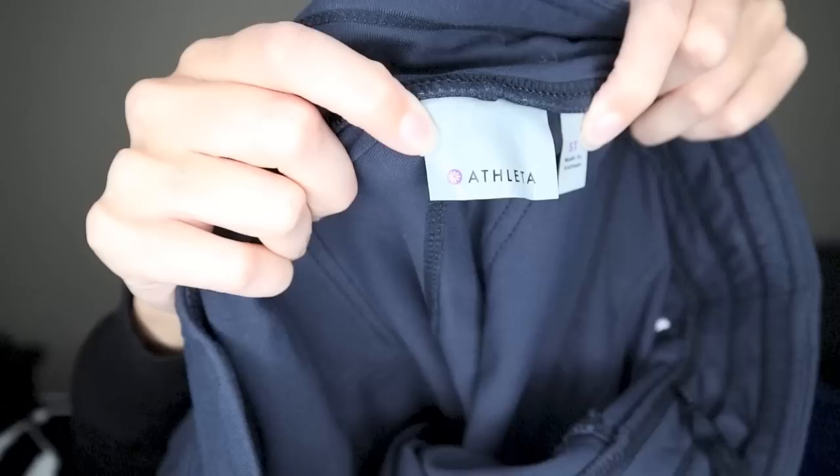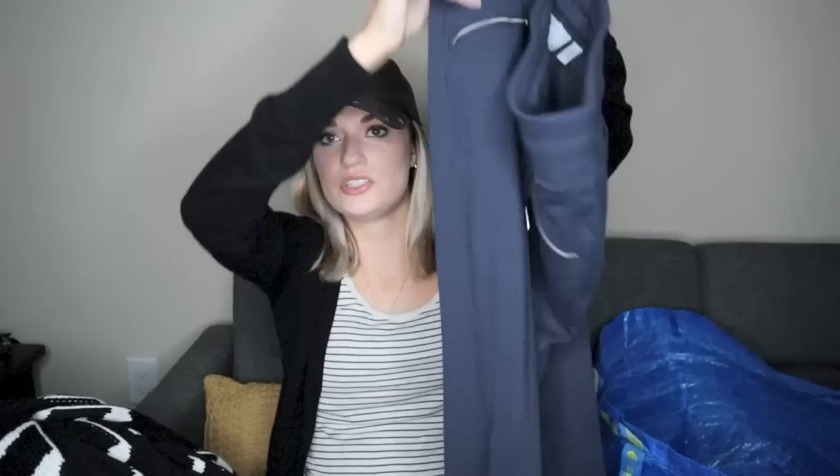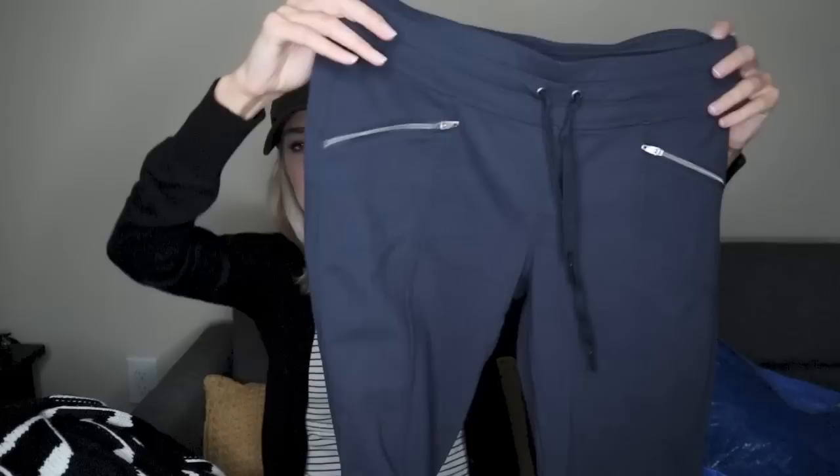More Athleta. These are size small, tall. This is once again very consistent bread and butter kind of piece for me — the athletic kind of pant. Well, these aren't a jogger but they do have a drawstring so you could kind of cinch them in if you wanted to. They have zipper pockets, navy color.